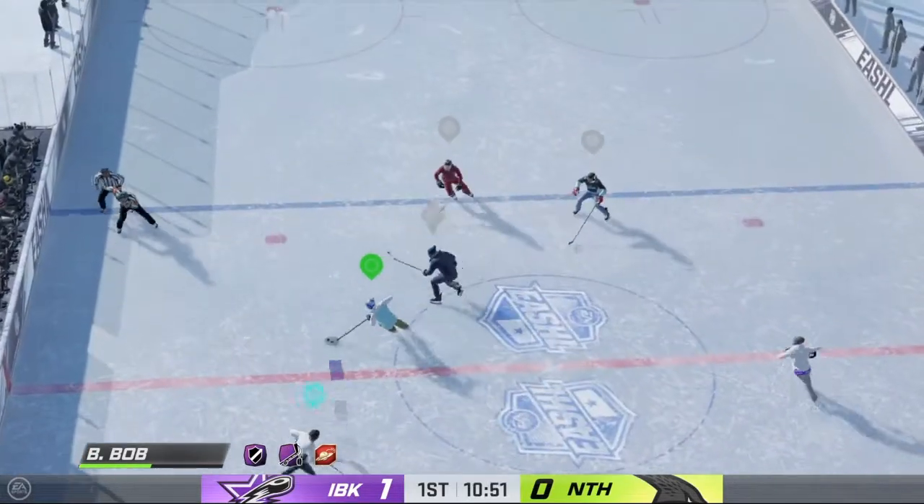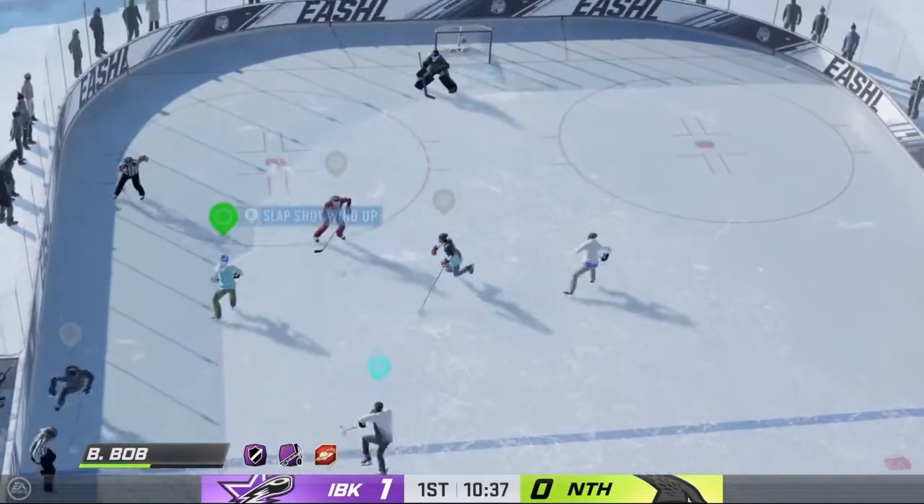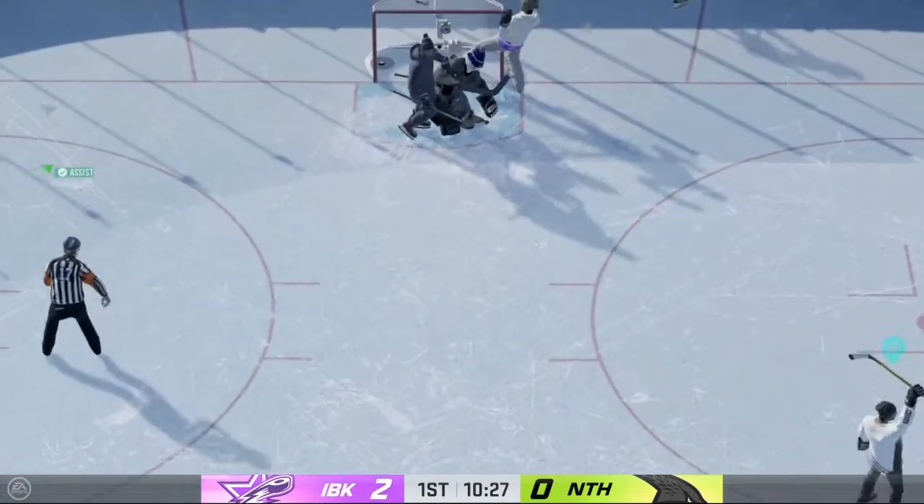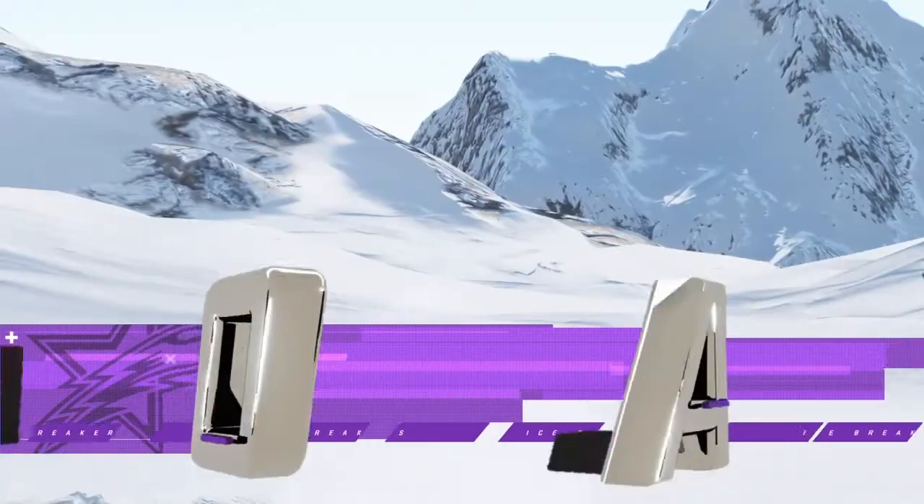Myers stick-handling in his own zone with the 360 with the puck. Scores! A couple of goals in right around a minute and 50 seconds.